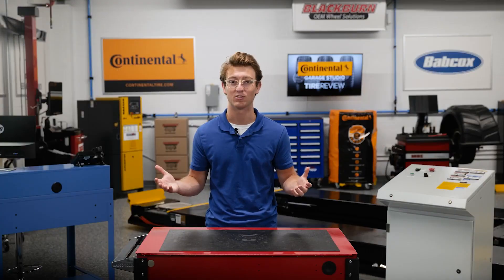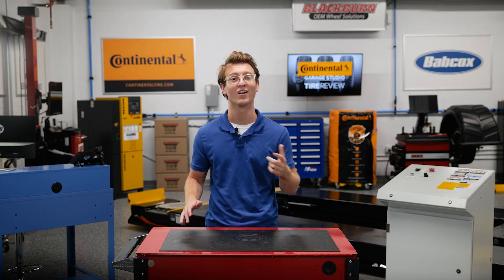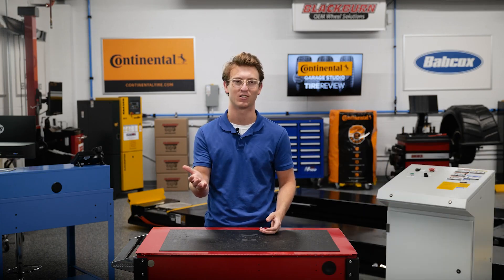I'm Brian Coote, coming to you from the Tire Review Continental Tire Garage Studio. Don't forget to follow us on Instagram and Twitter at tire_review, and subscribe to our YouTube channel for more tire service and shop operation videos. Thanks for watching.